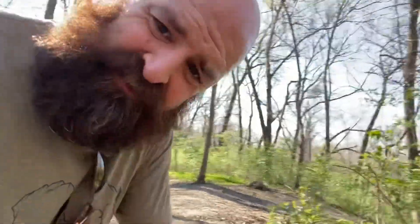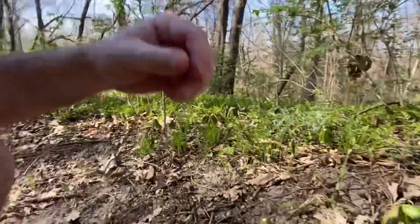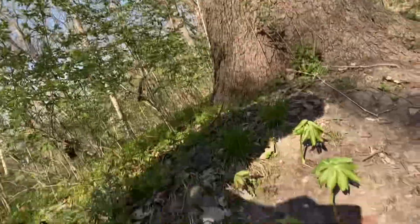Hello, happy Tuesday! Have you ever seen a baby oak tree and what that looks like? Let me show you — they pop up, come up, and then they open up like an umbrella. It's kind of interesting. And the saying 'the acorn doesn't fall far from the tree' — it's not a lie. It does not fall far from the tree at all.